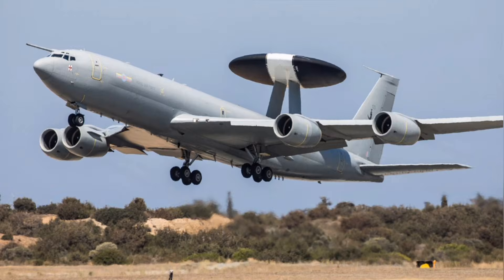Airborne early warning and control aircraft are arguably the most critical intelligence asset in any modern air force. Often described as the eyes in the sky, these platforms provide a comprehensive, real-time picture of the battlespace — a capability that is absolutely non-negotiable for the defence of the UK and NATO. The core role of an AEW&C aircraft is to perform three essential functions simultaneously: detection, tracking, and coordination.